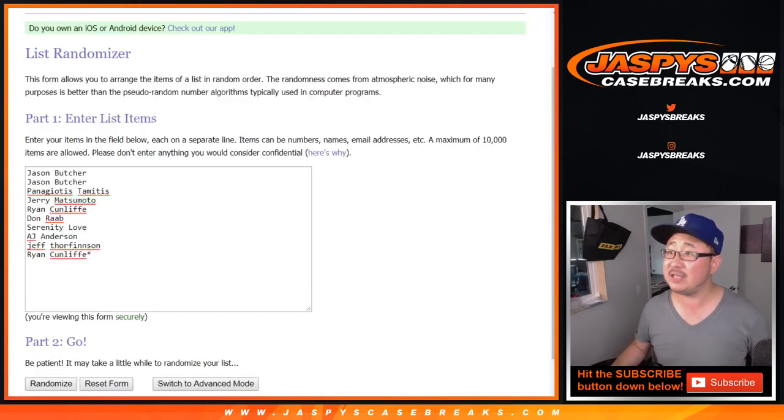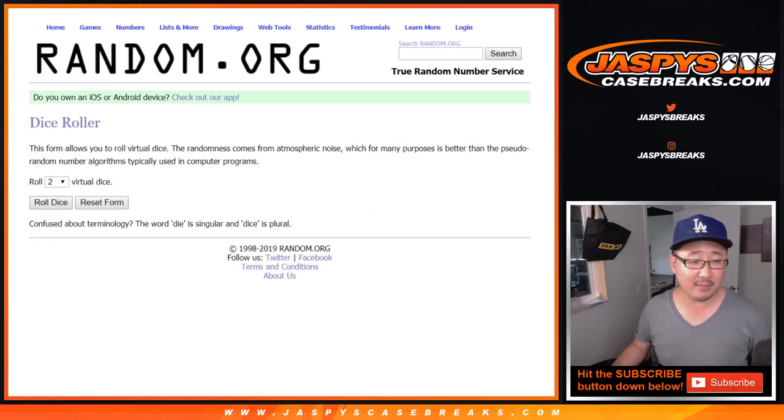Big thanks to all of these folks right here for getting into it. There are the numbers right here. Let's roll it and randomize it.